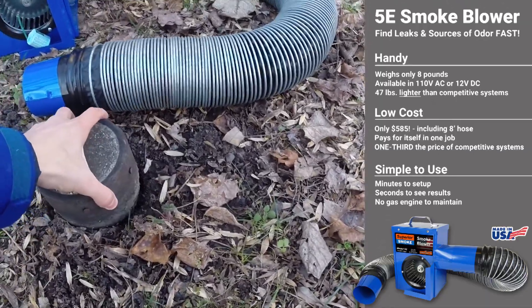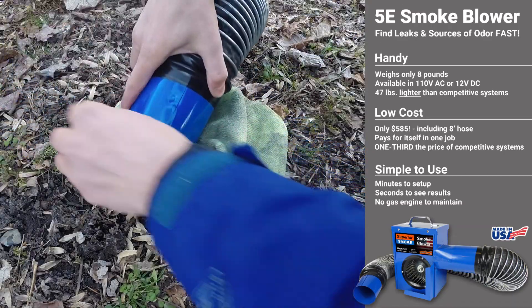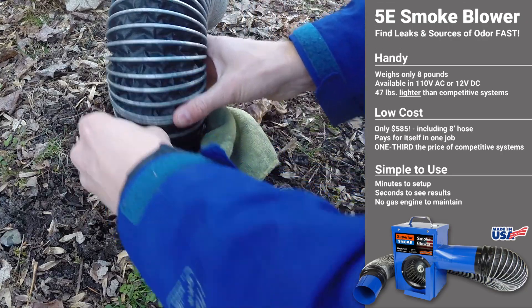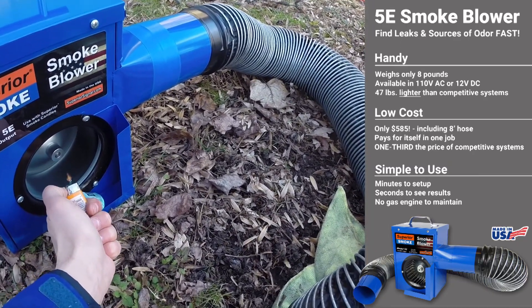The blower can be connected to the building plumbing through a clean-out or other convenient access point. Turn on the blower and light the smoke candle to introduce smoke into the plumbing.